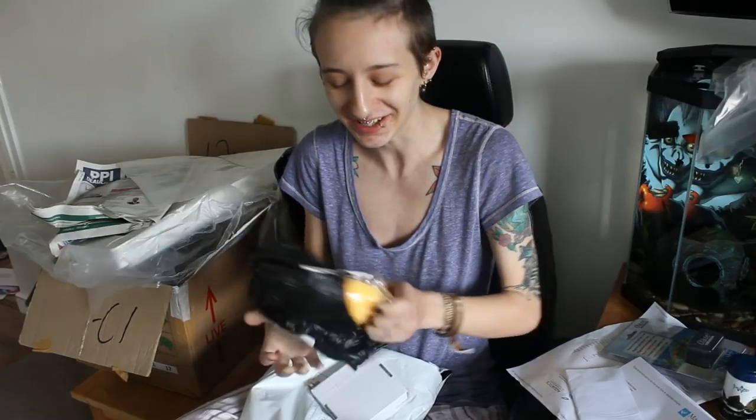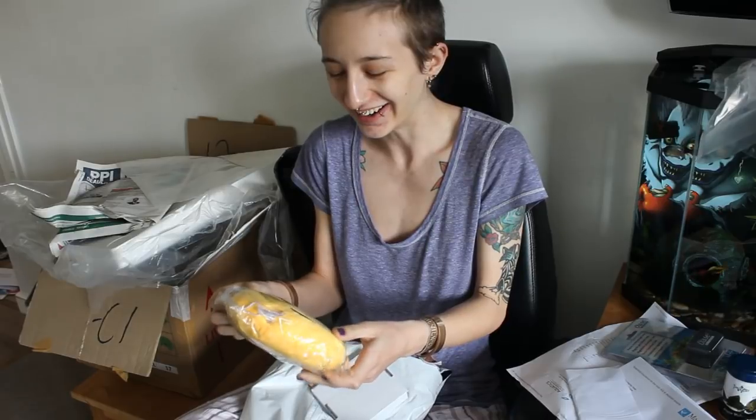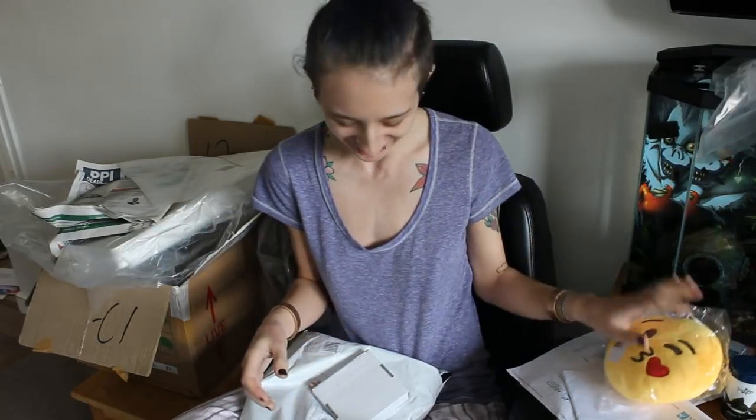I think this is a gift for me. Oh, this is really cute — it's one of those emoji faces, the kissy face. I'm going to have to find somewhere nice to put that.